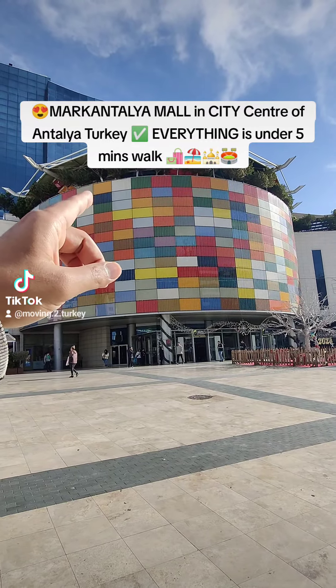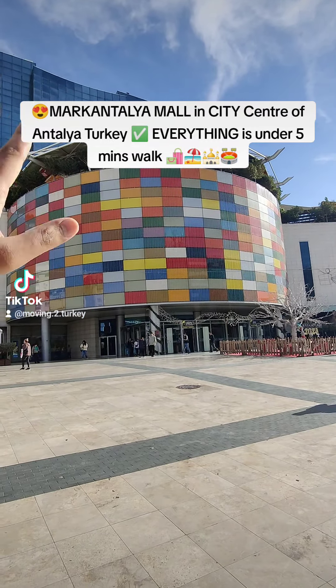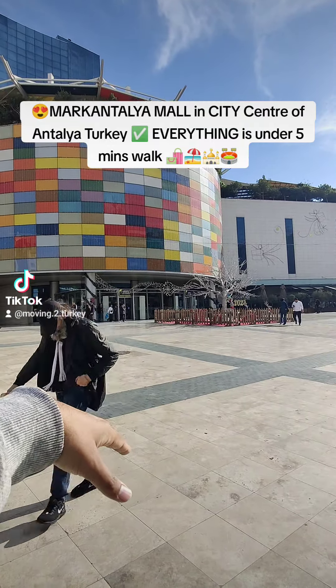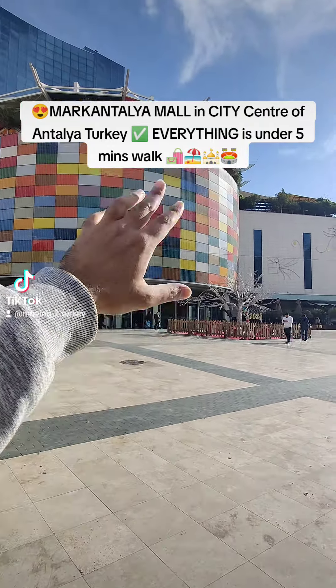Upstairs they have restaurants — all cheap ones, good quality, reasonably priced. In the basement you have a children's play area underground where you can leave the children. There are also supermarkets.